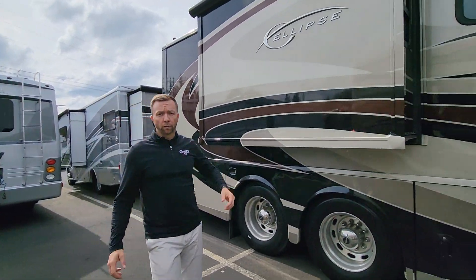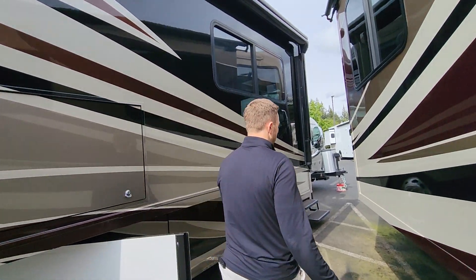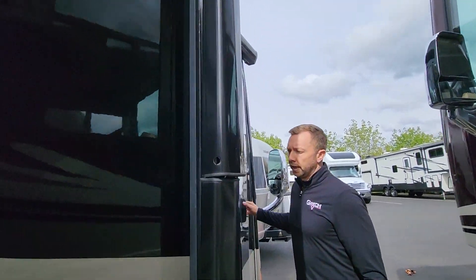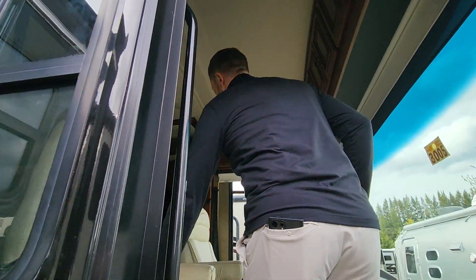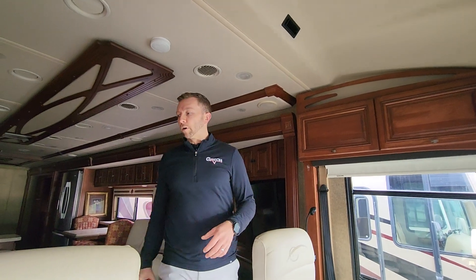This is just over 43 feet in length. 450 Cummins motor in this one. Maxim chassis. So this is going to give you a really nice ride — airbag suspension, really soft. It's a diesel pusher, so engine in the back pushing you, and that's going to allow you to tow a lot more, being a really quiet, comfortable ride going down the road.